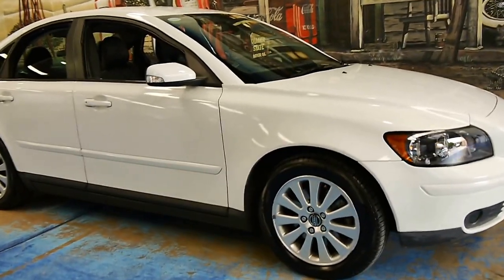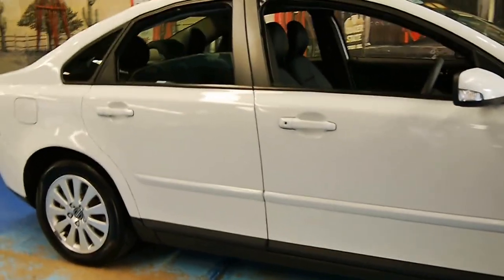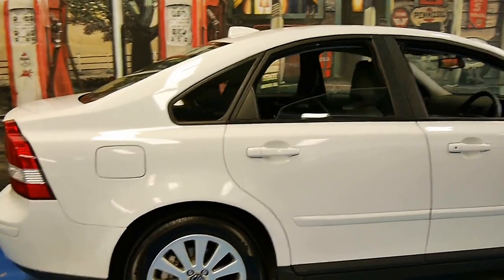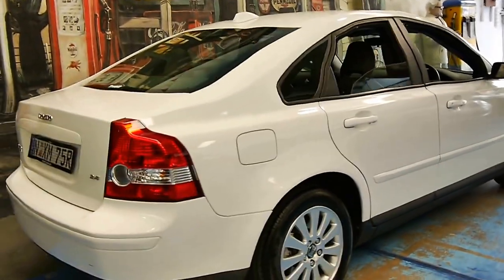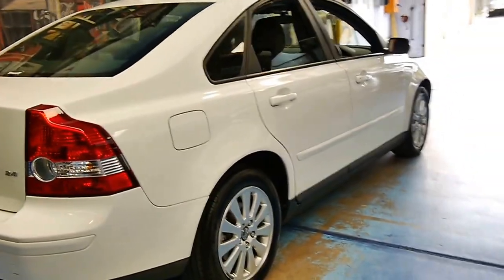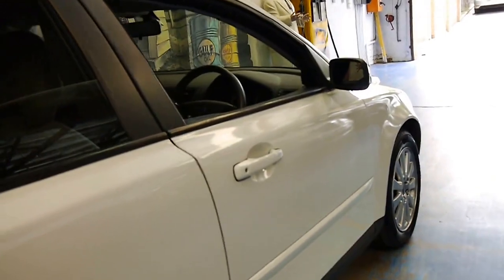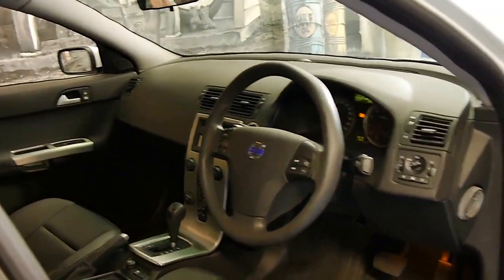Welcome to the Old Timer Centre. My name is Philip Tarrant and today we have for you a 2006 Volvo S40. It's white in colour with charcoal interior and it's got the very reliable 2.4 litre petrol engine, and it's done a staggeringly low 37,000 kilometres from new. Unbelievable.